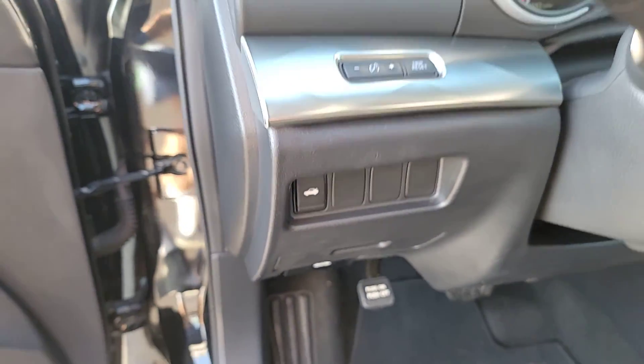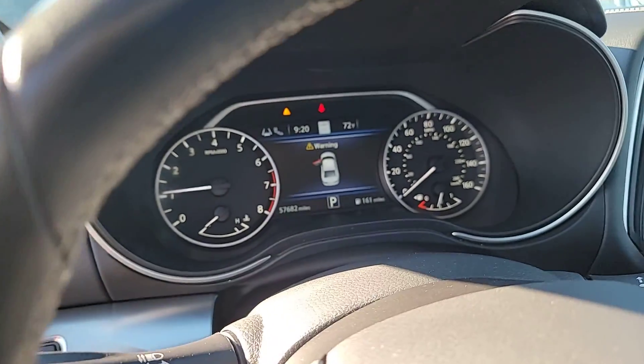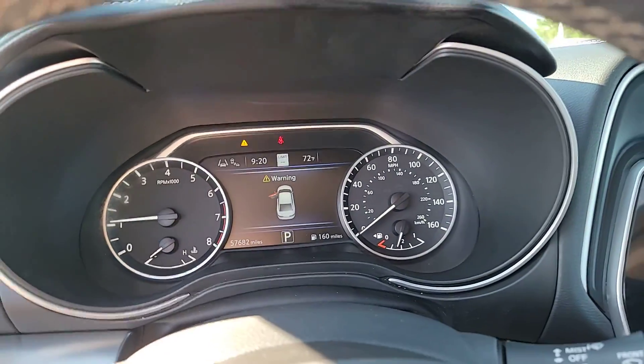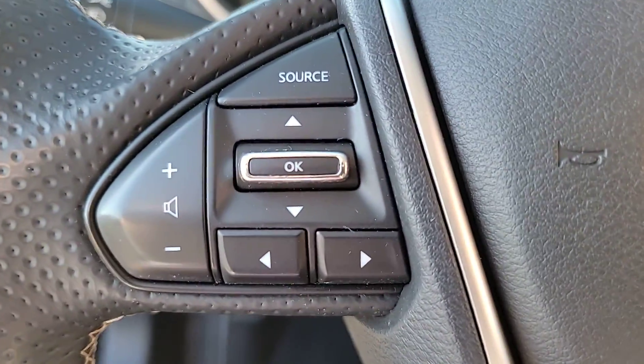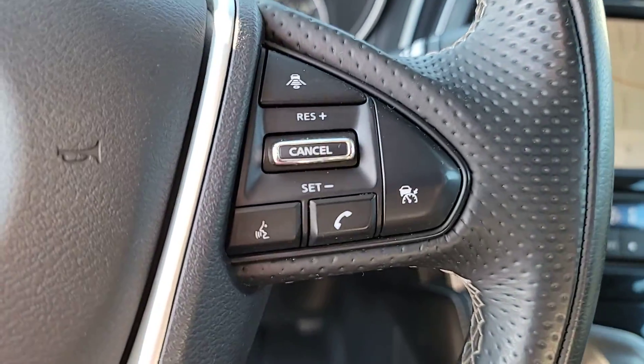The following are some of this vehicle's highlighted options: Apple CarPlay and/or Android Auto, Navigation System, Keyless Entry, Heated Driver Seat, Power Passenger Seat, Heated Mirrors, Satellite Radio, Blind Spot Monitor, Aluminum Wheels, and Dual Zone AC.